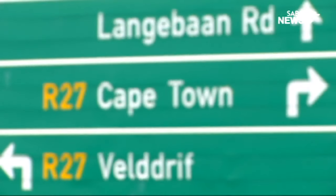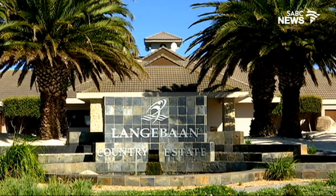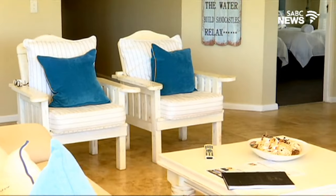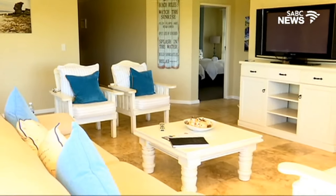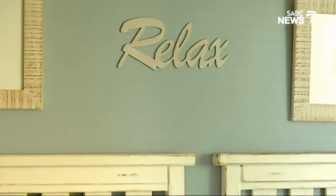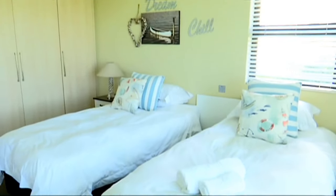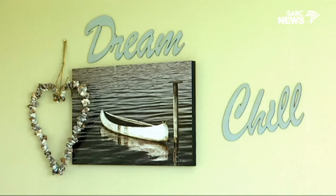Roughly one and a half hours from Cape Town, this is Langebaan, and one of its most popular and noteworthy destinations is Langebaan Country Estate. In this mini-mansion we'll be settling in as home for the next few days. In the downstairs welcome area the décor is fresh and cool with that unmistakable holiday feel — even the wall hangings remind you it's time to go into serious vacay mode.